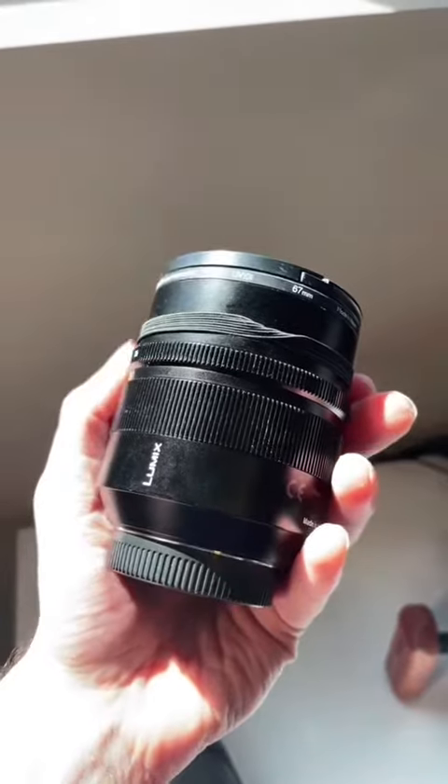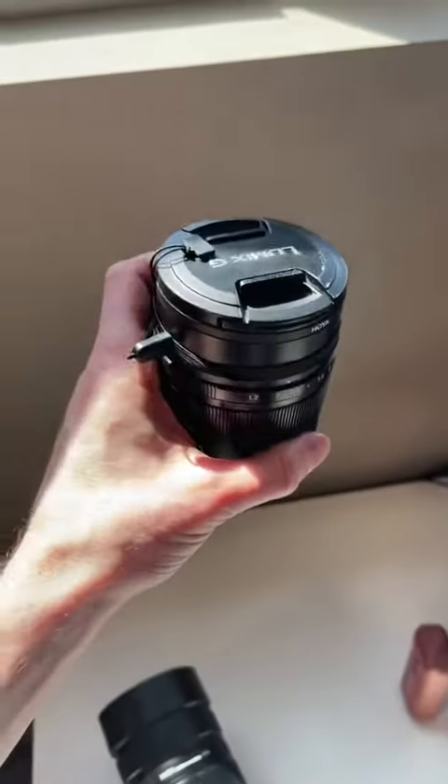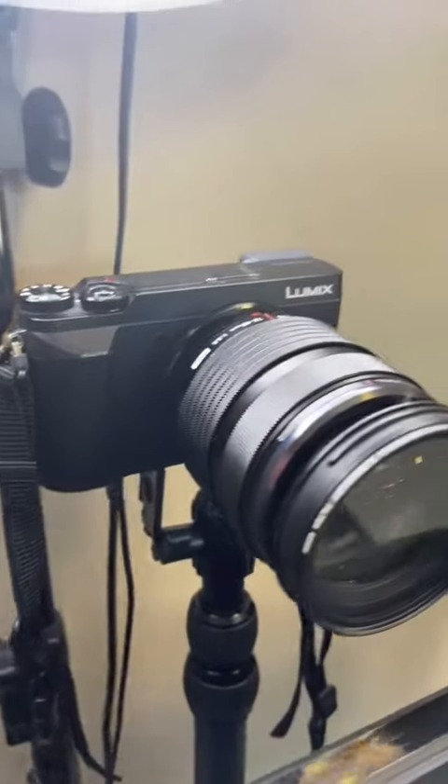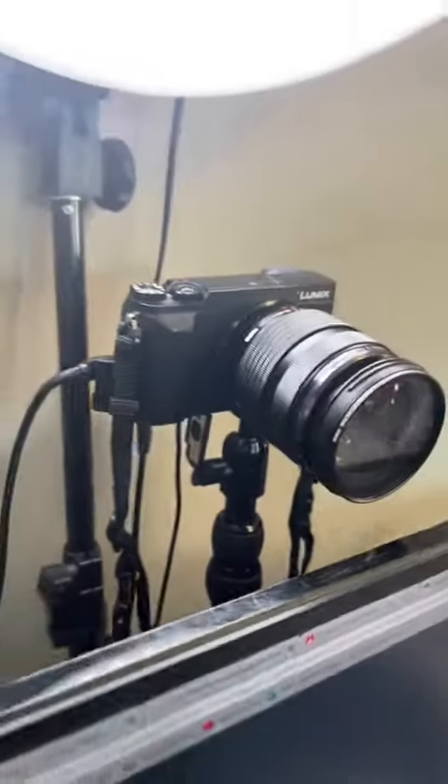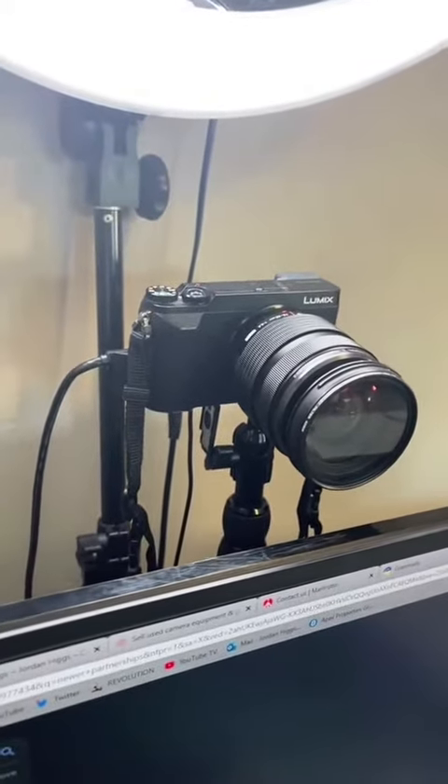Like, this is a 42.5mm lens — that is absolutely insane, the size of this. Oh, and let's not forget this little GX85 sitting up here for my webcam. This is pretty awesome as well. You can see how compact they can be and work for a lot of different uses.